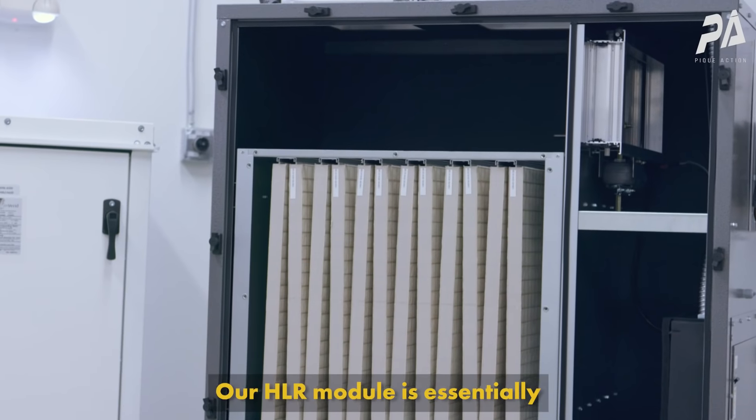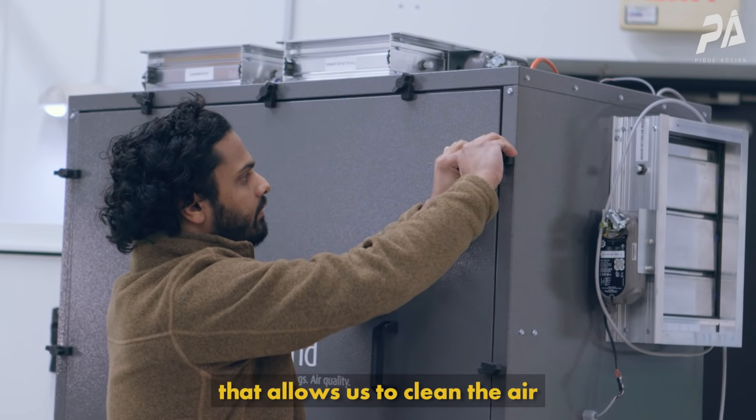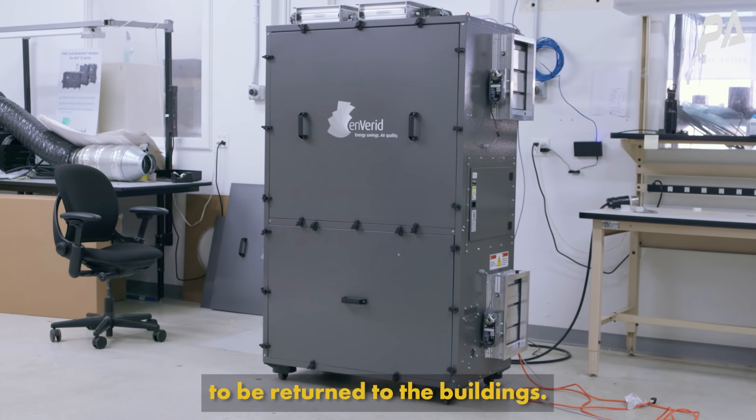Our HLR module is essentially an air cleaning system. It's a modular piece of equipment that allows us to clean the air in buildings and allow cleaned air to be returned to the buildings.